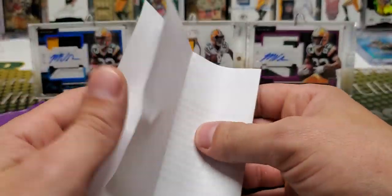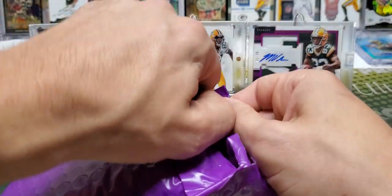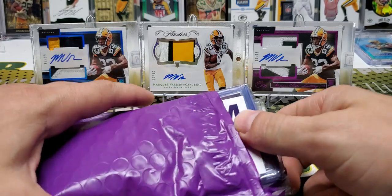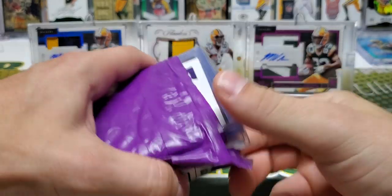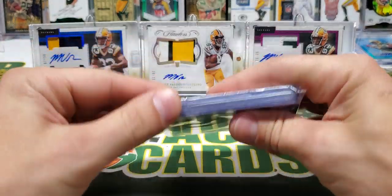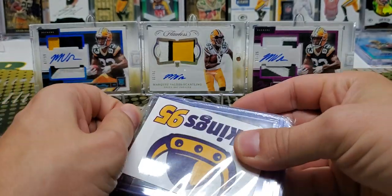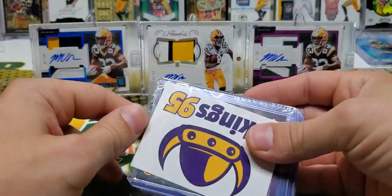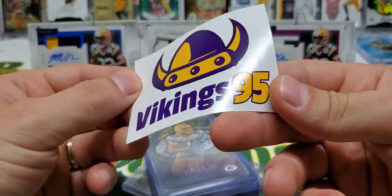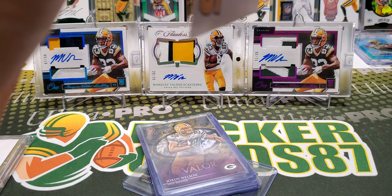Actually, dude, next week — Vikings-Packers. That'll be a good one. We'll see how the Vikings look this weekend. Packers look rusty. Like I said before, defense looks really good. Offense looks very rusty. So we will see what these other people do — the purple and gold people. Is that a sticker? Feels like a sticker. It is a sticker. That's cool, dude.